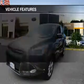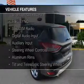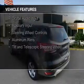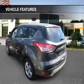The features include a turbocharger, internet connectivity, Bluetooth connectivity, Ford Sync voice activation, Sirius XM satellite radio, digital audio input, and auxiliary input.